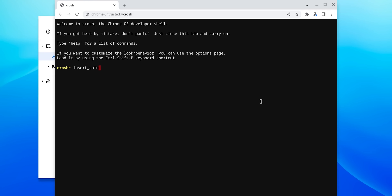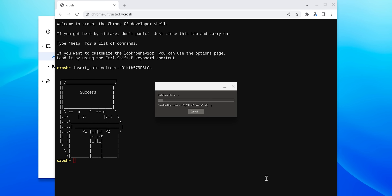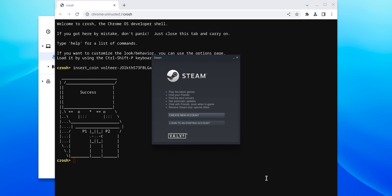So how does Steam on Chromebooks work? Since it's an alpha, you'll have to switch to the dev channel, change a few flags, and type a couple lines into the terminal, and boom, you're up and running — assuming, of course, you have a supported Chromebook.